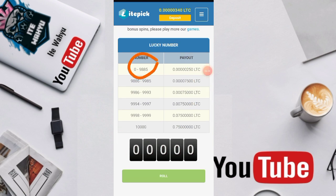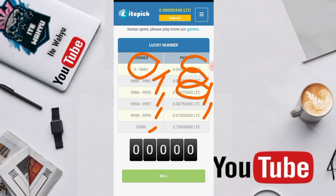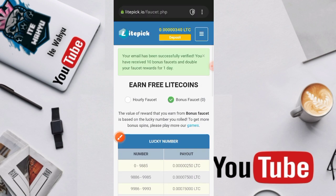Jika angka yang keluar 0 sampai 9885 kita dapatkan 250 litrosi. Jika 9886 sampai 9985 kita dapatkan 7.500 litrosi. Jika 9986 sampai 9993 kita dapatkan 75.000 litrosi. Jika 9994 sampai 9997 kita dapatkan 750.000 litrosi. Jika 9998 sampai 9999 kita dapatkan 7,5 juta litrosi. Jika angka yang keluar 10.000 maka kita bakal mendapatkan 75 juta litrosi.